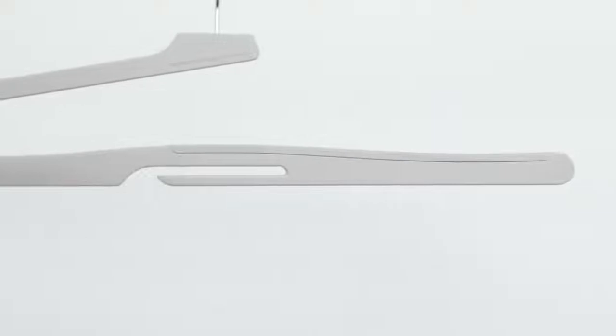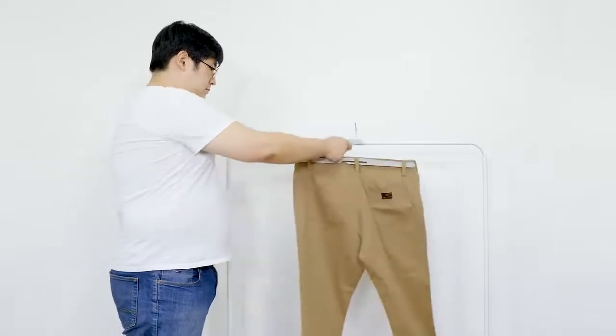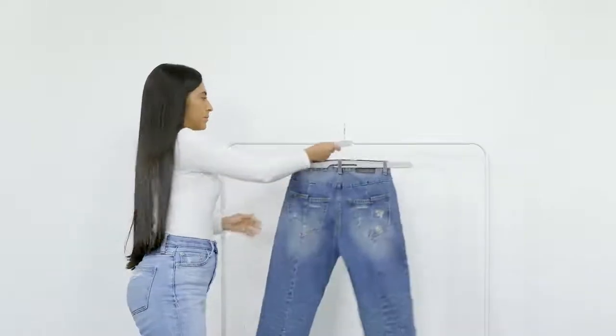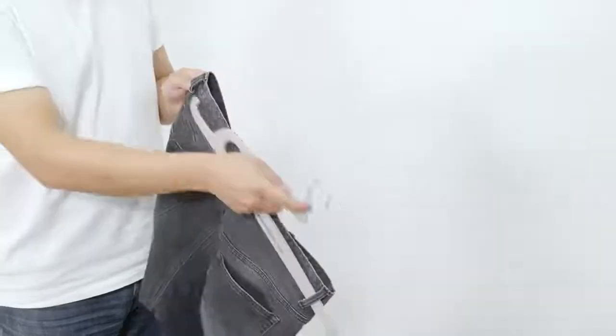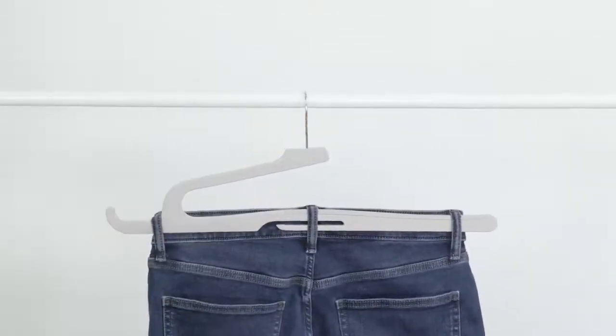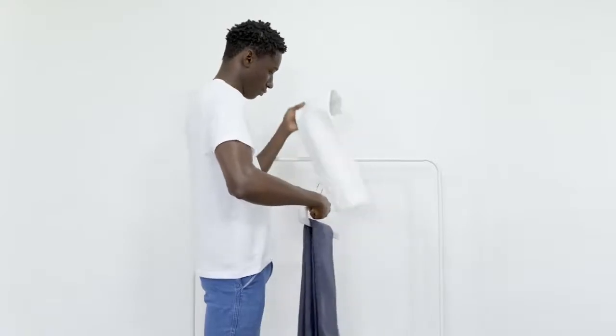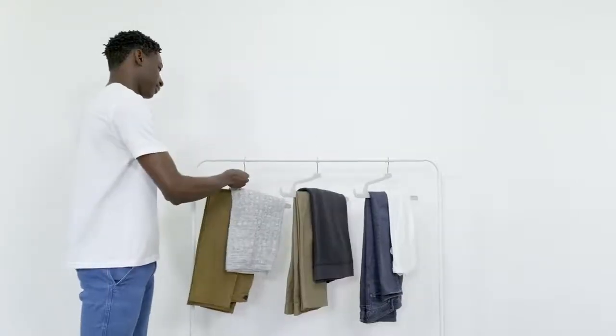With an extended length of 490mm, the renewed version covers pants as wide as 40 inches, jeans as small as 29 inches, and every size in between — all in one swift move. The extension also allows you to fold and hang your pants along with matching tops, such as your t-shirt, sweatshirt, and sweaters.